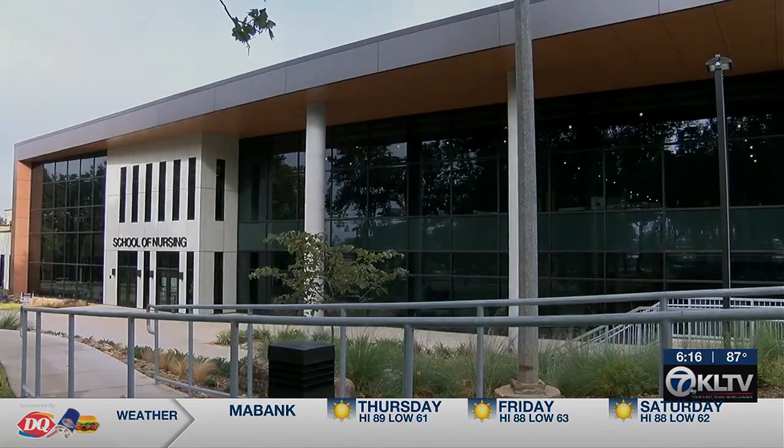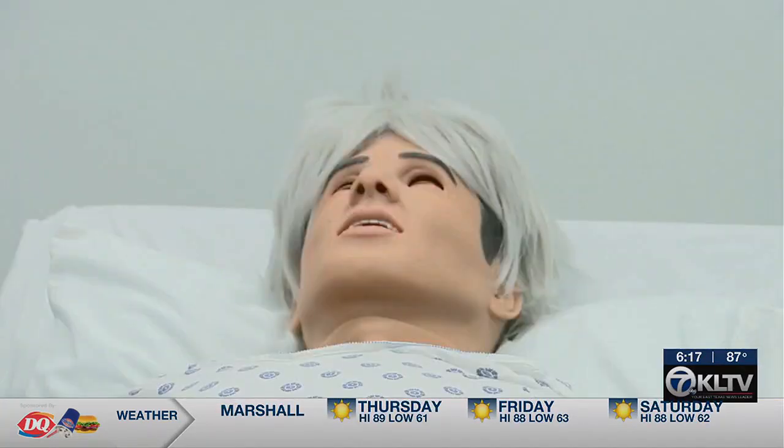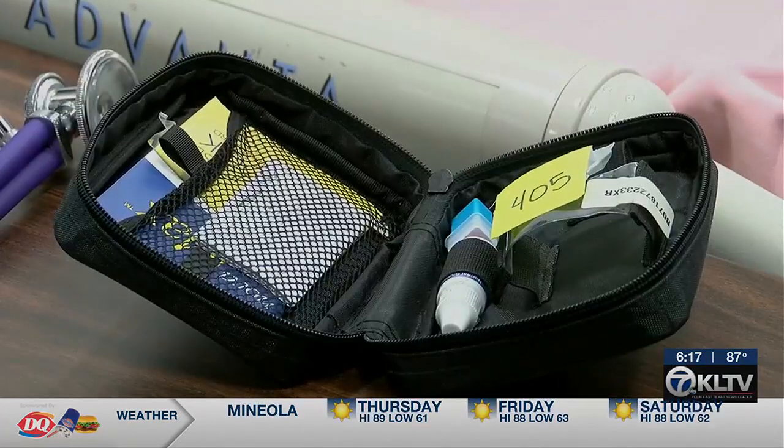Nursing students with UT Tyler showed off and tested their new simulation labs, from a routine checkup to someone on the brink of death. These new labs allow many different scenarios to be played out.